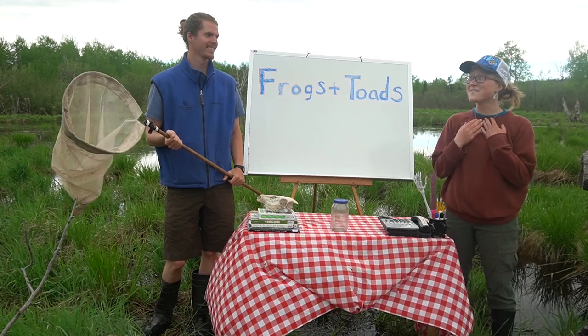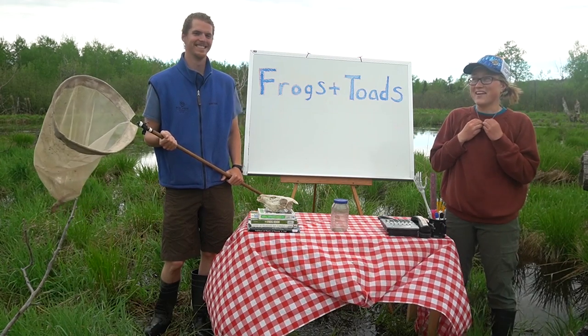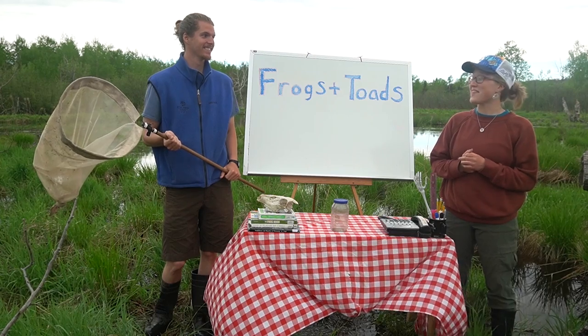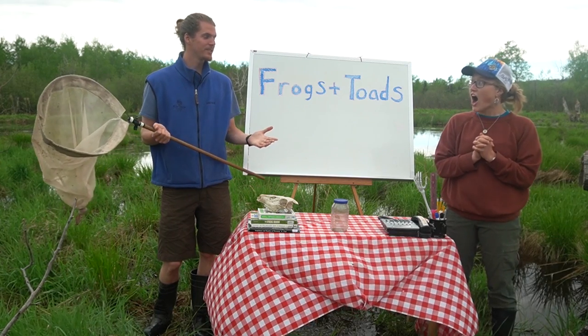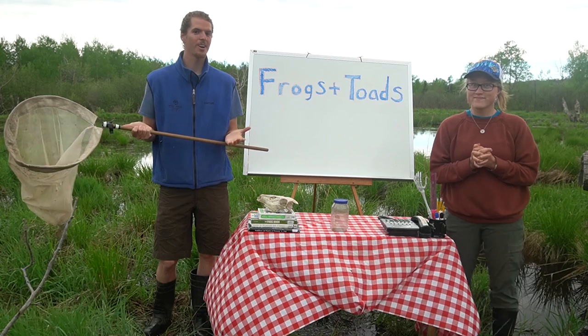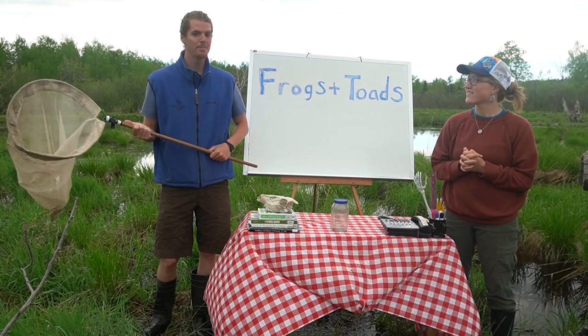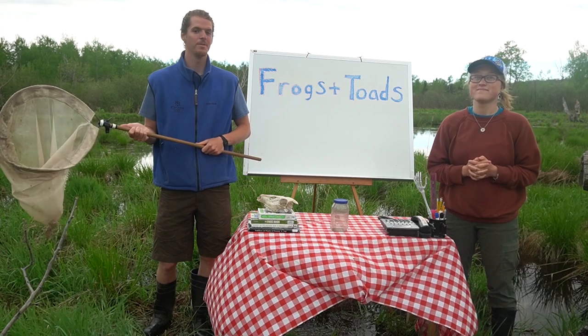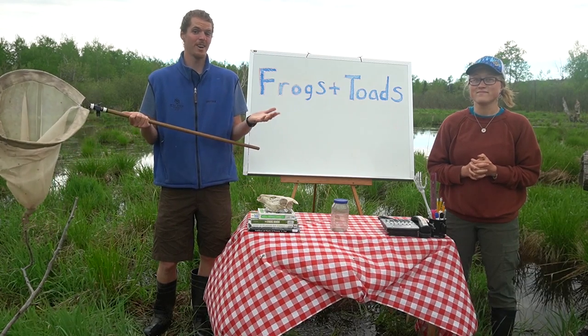Frogs and toads are so cool! They go through a metamorphosis, they can climb walls, they're colorful, some of them are toxic, and they make so many fun sounds — all the frog calls. Like right now we're hearing a lot of spring peepers in the evening. I'm curious about what frogs and toads you all are hearing near you across the region.